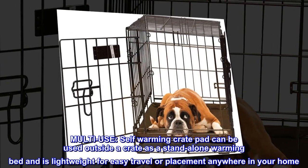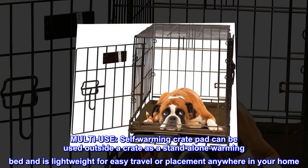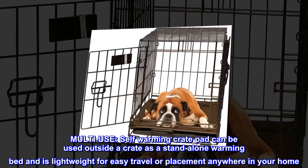Multi-use: self-warming crate pad can be used outside a crate as a stand-alone warming bed, and is lightweight for easy travel or replacement anywhere in your home.